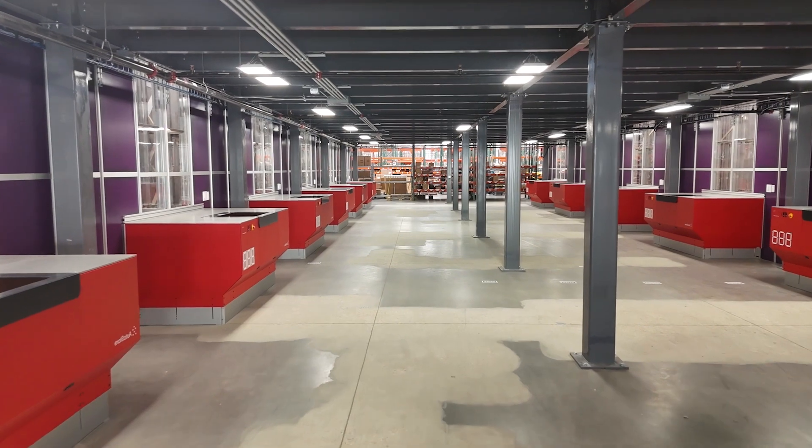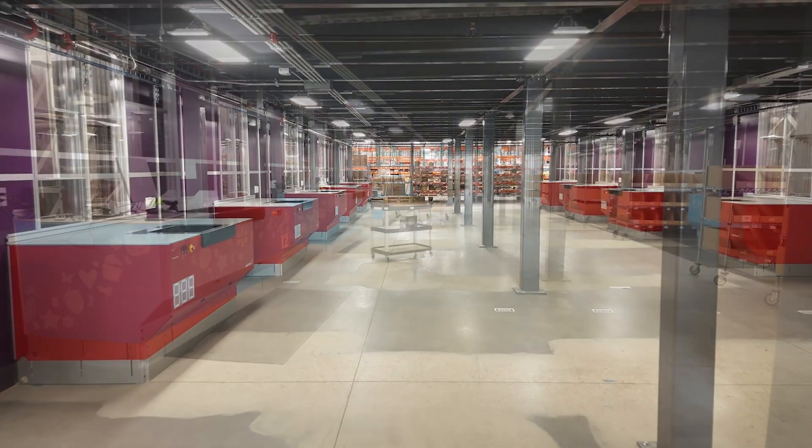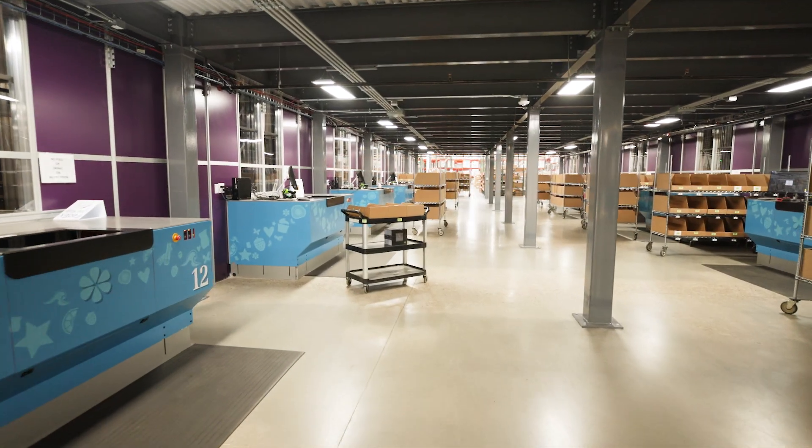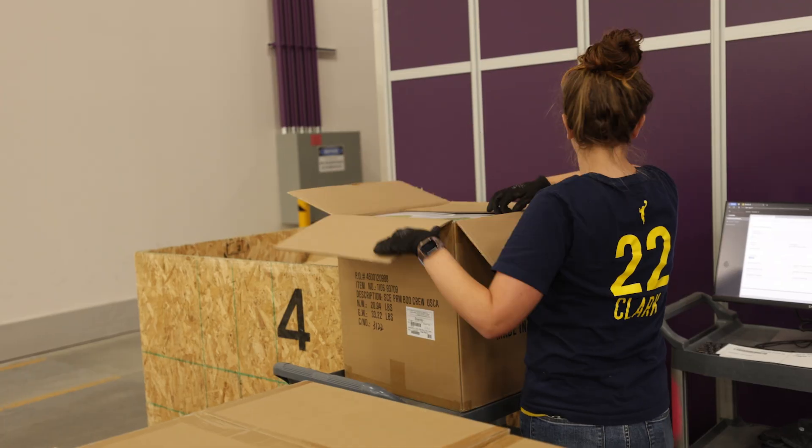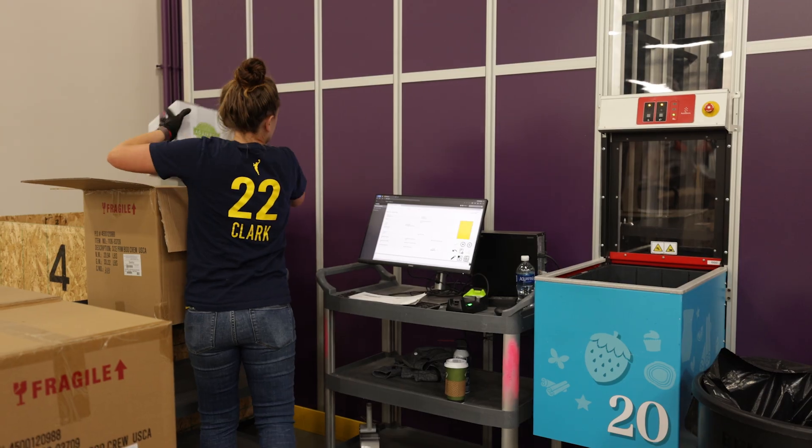The tunnel is the area in the middle of the AutoStore where bins of product arrive at 16 different picking ports. On the east end of the AutoStore, there are two decanting ports where product is loaded into bins.